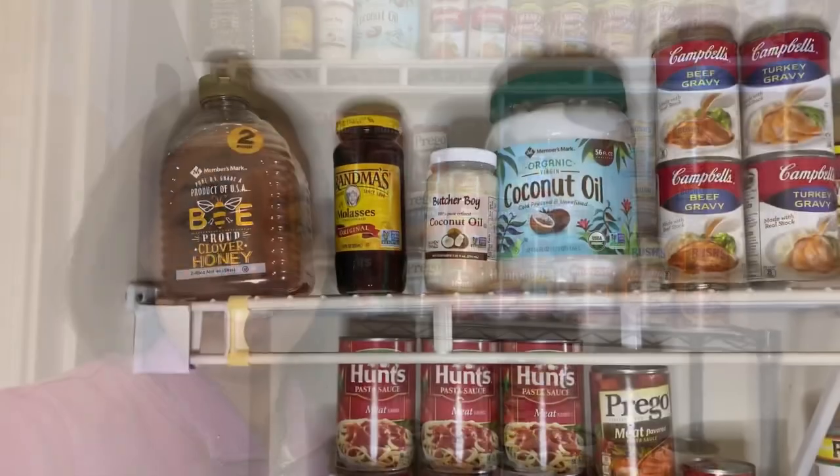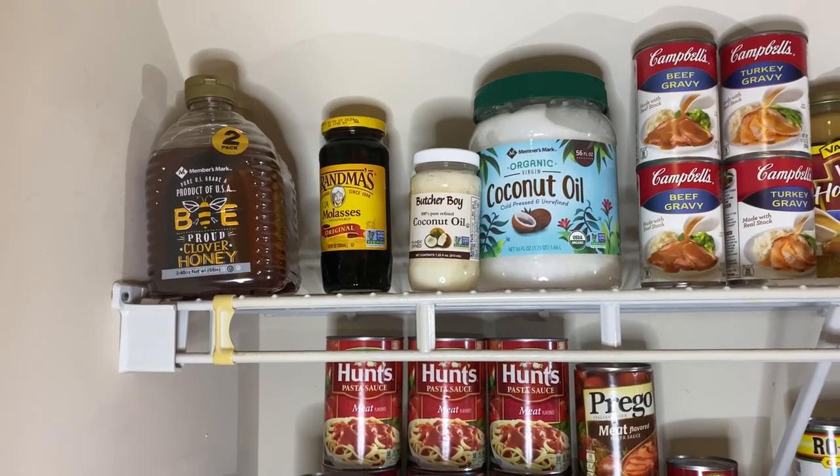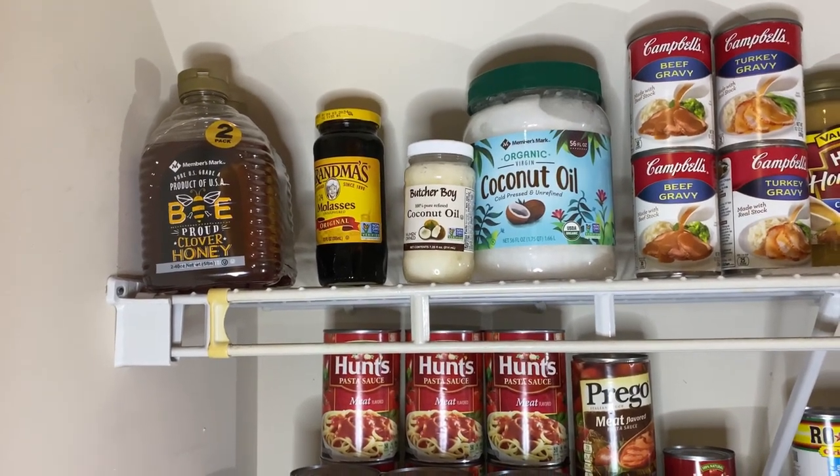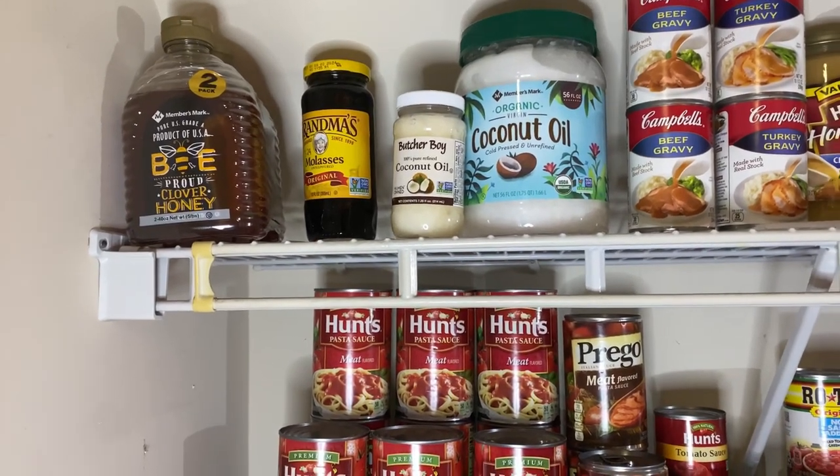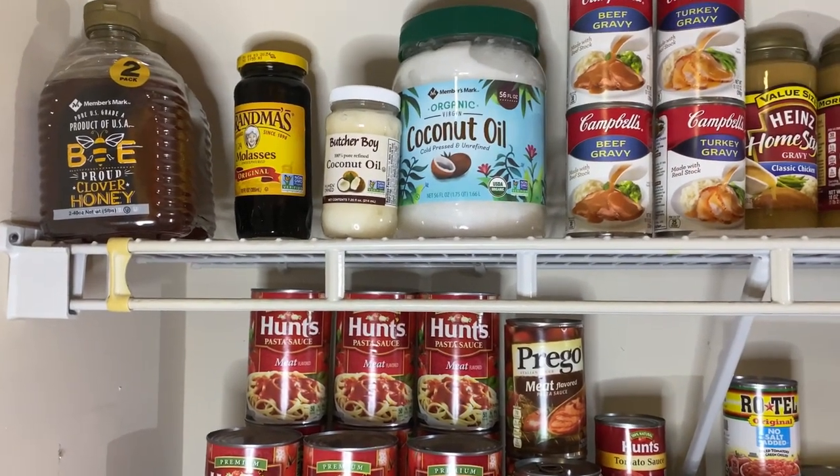I hope you enjoy this video, so let's get straight into it. The first item you're looking at is honey that I purchased from Sam's — it's the Be Proud Clover Honey, 240 ounces. I also have my Grandma's molasses in there.